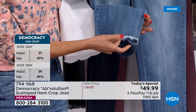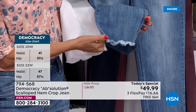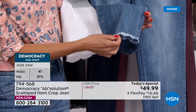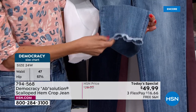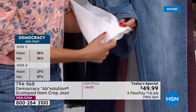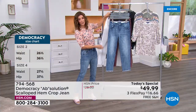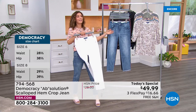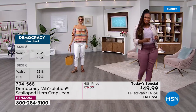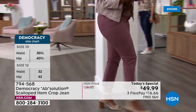Erin just came out in optic white — perfect for summer. These are buy-now, wear-now. Once you get them home, they're going to be your new favorite jeans. When the host mentioned Democracy to her sister Emily, she said 'I love Democracy — I'll take two!' Her mom loves them too.